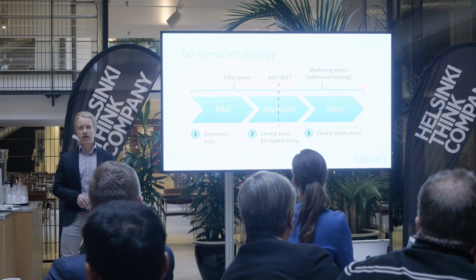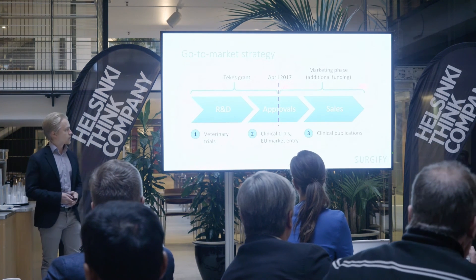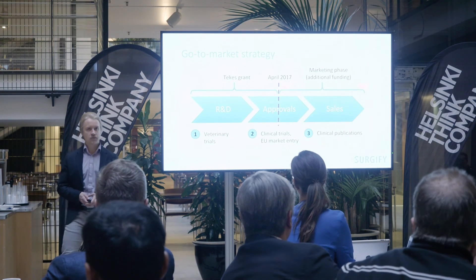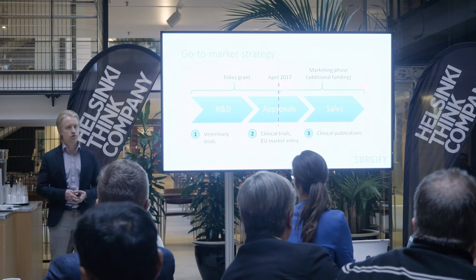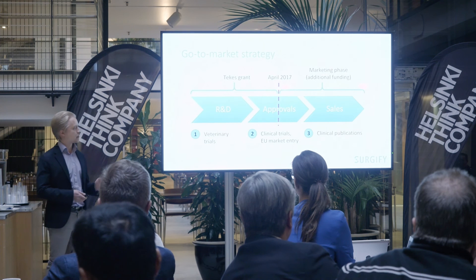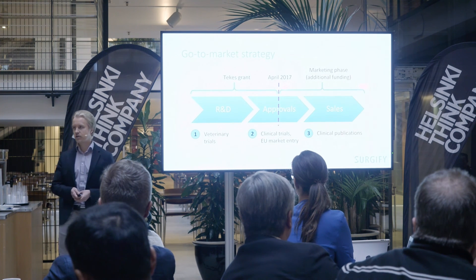Next, we are planning to enter veterinary trials at the University of Helsinki Veterinary Hospital. For entering the clinical market next summer, we would need approximately 1 to 2 million euros investment in April 2017. In sales, our main focus is on publishing the clinical benefits of our technology.